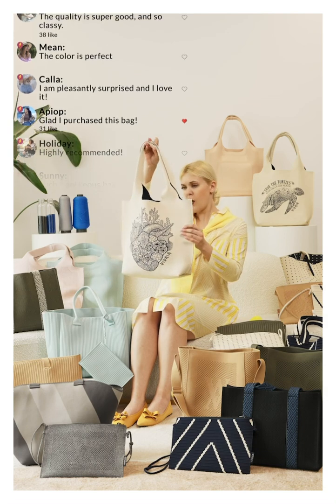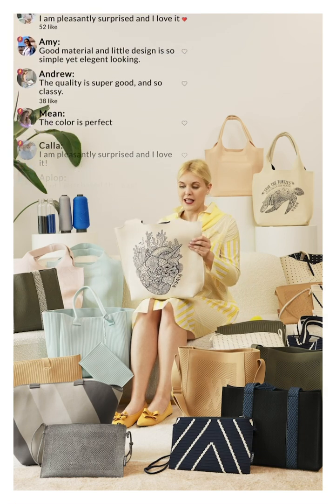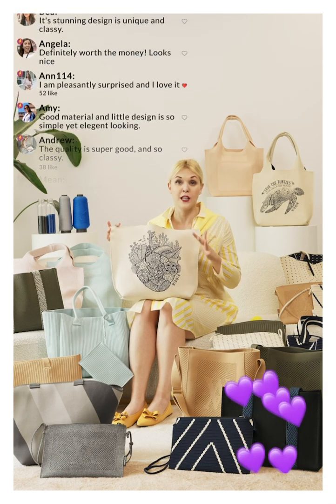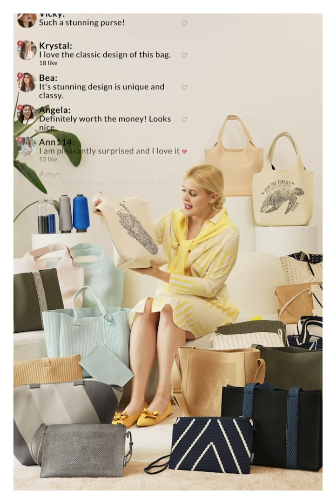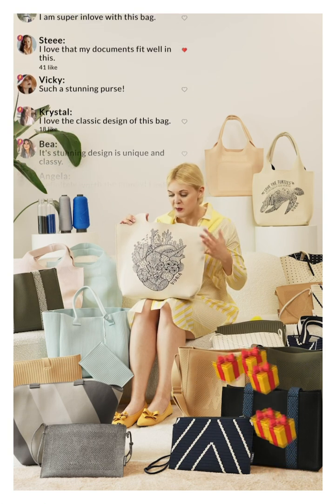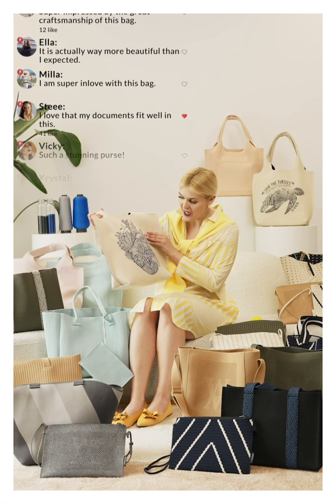It's also ultra lightweight and foldable as well. Every time it gets dirty, you can just fold it and put it in the washing machine — just put it in the laundry bag, and that's it. Five different versions of this one — we have the print with the planet and some other collections.